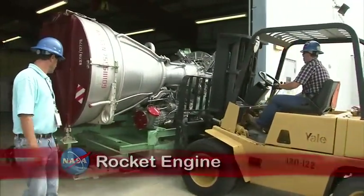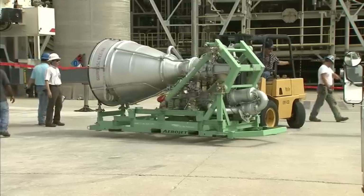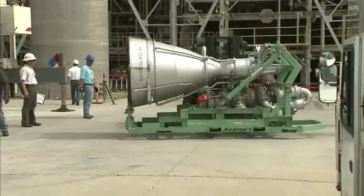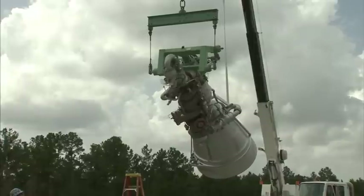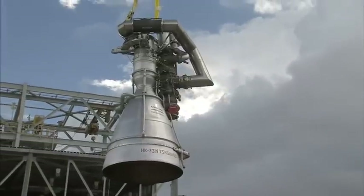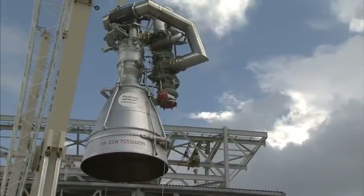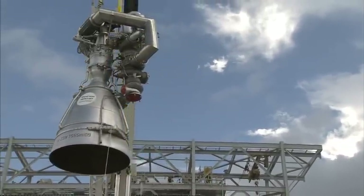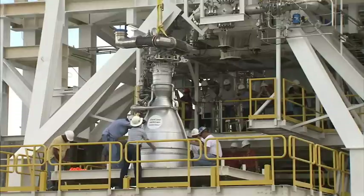An Aerojet AJ-26 rocket engine was delivered to the Stennis Space Center and installed in its E-1 test stand, where a series of tests will prove its readiness for use in the Taurus II space-launch vehicle, currently under development by Orbital Sciences Corporation of Dulles, Virginia. Two AJ-26 rocket engines, similar to this test engine, will provide first-stage propulsion for the Taurus II and be flown in support of NASA's Commercial Orbital Transportation Services, or COTS, cargo demonstration to the International Space Station.